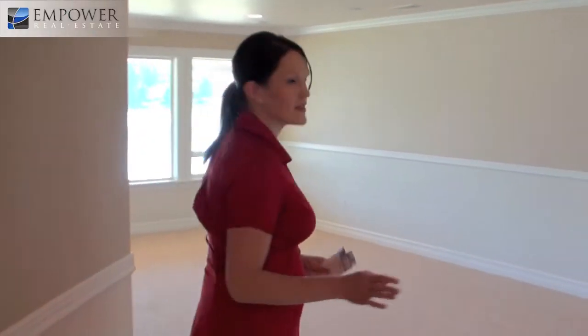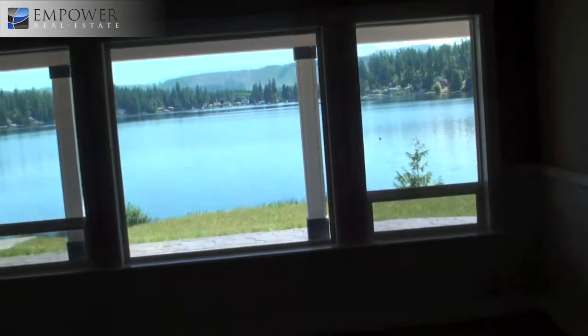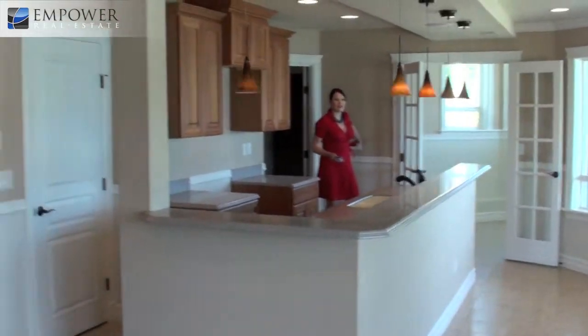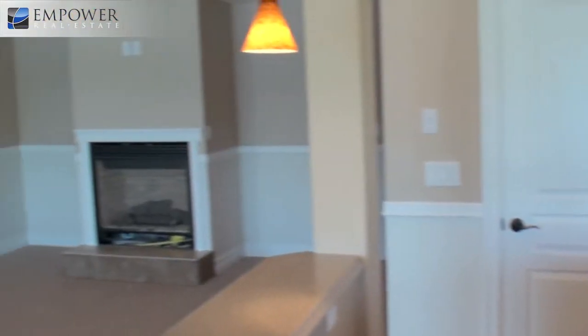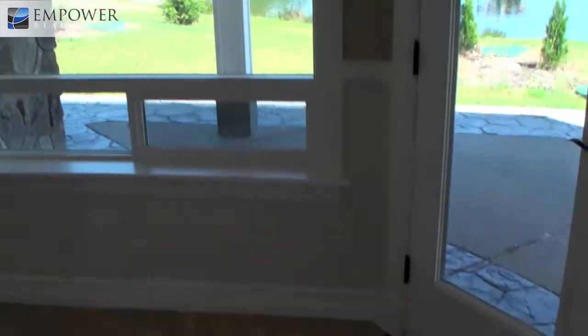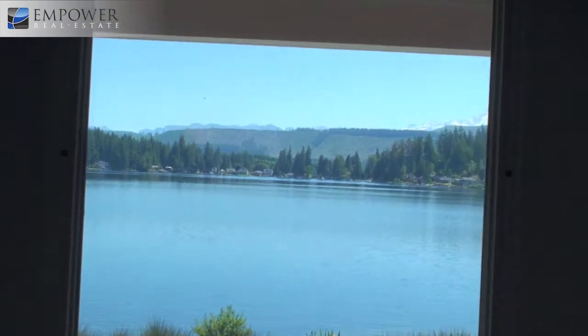Downstairs is a great entertaining space. You have two bedrooms down here plus a huge family room and entertaining area, followed up with a humongous second kitchen. This is such an awesome space because you can entertain literally right off the lake — people can run in right off the lake. The tile floors mean you're not going to worry about any mess. There will be a range, microwave, under-mount bar fridge, and a dishwasher.